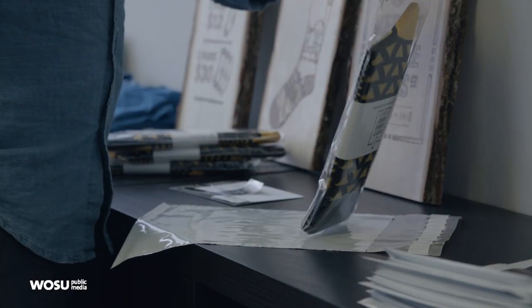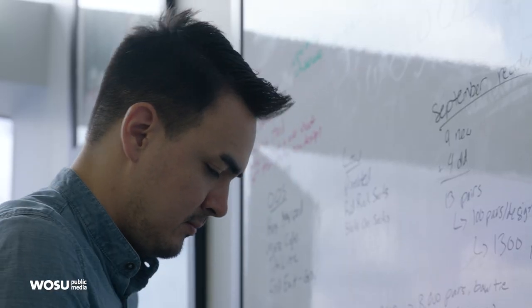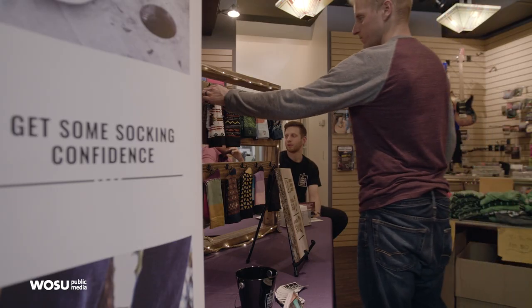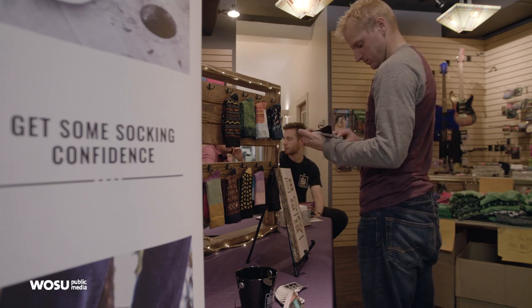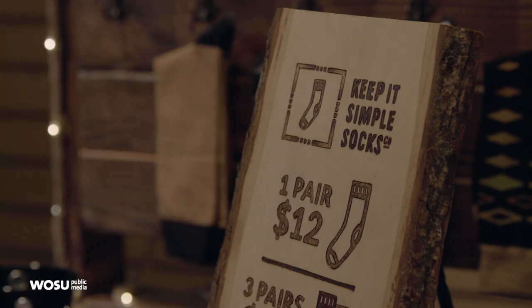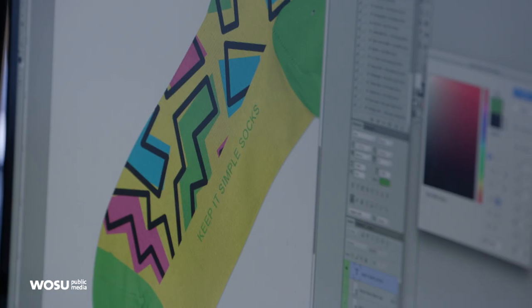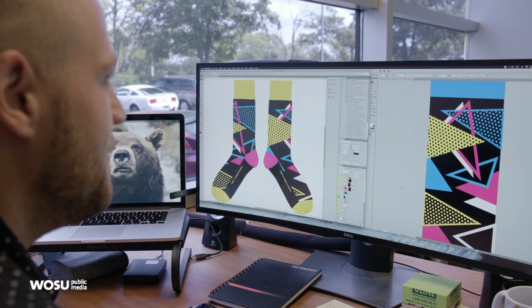We really decided we want to do one thing and do it really, really well. If we get to a point where we can expand, we will — even outside of maybe socks. As we grow, we would love to start our own manufacturing and do it all in-house, which would be really cool. We're excited for the new designs coming out this fall — we actually have an 80s line coming out, so that's going to be really awesome.